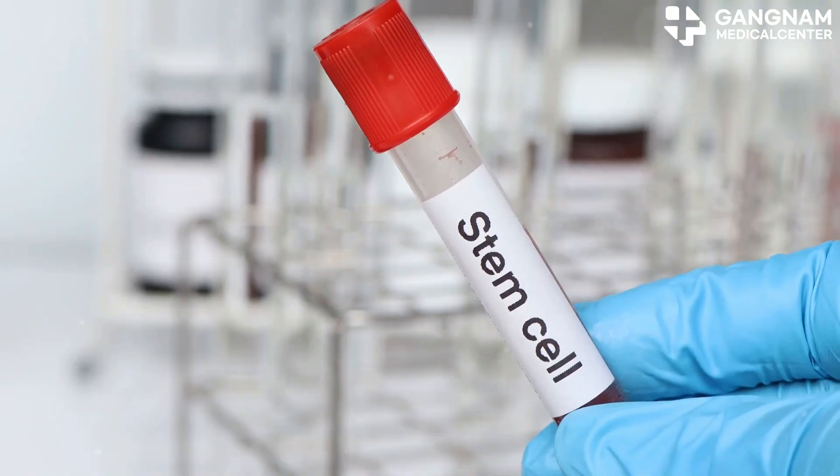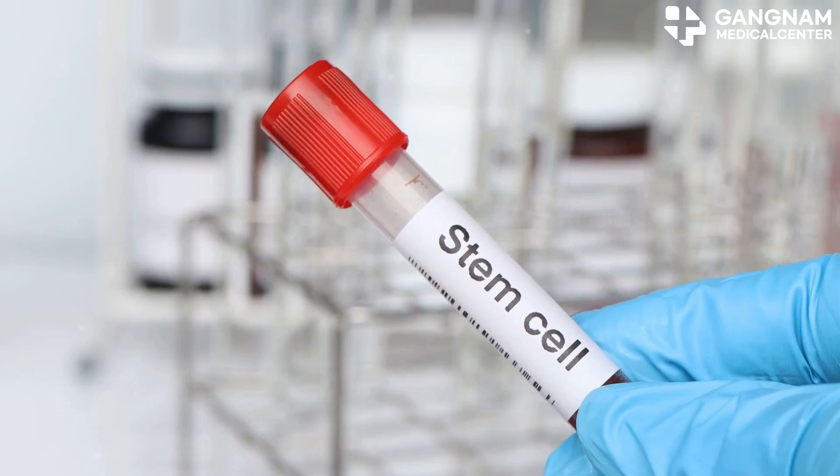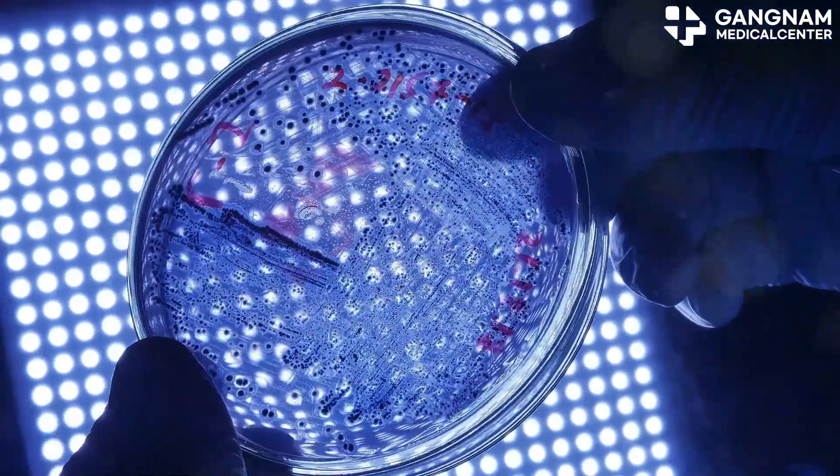Hey there medical researchers! Today I'm diving into an exciting frontier in diabetes treatment: umbilical cord stem cells. This innovative approach could revolutionize how we tackle this chronic disease.